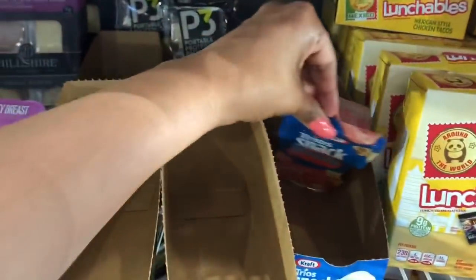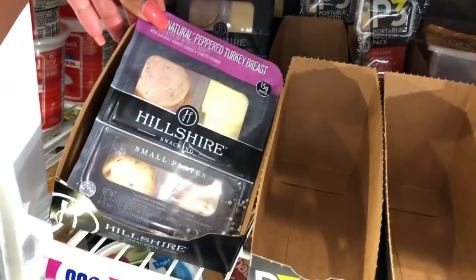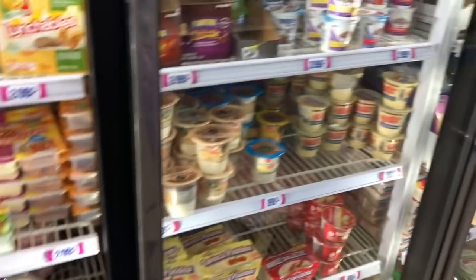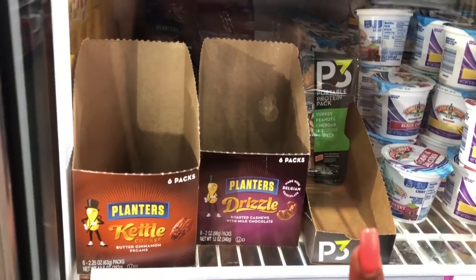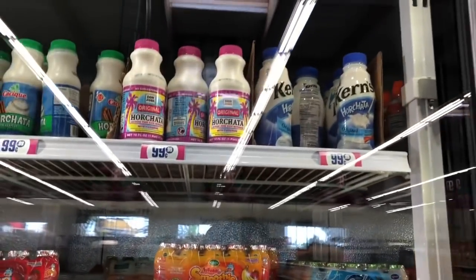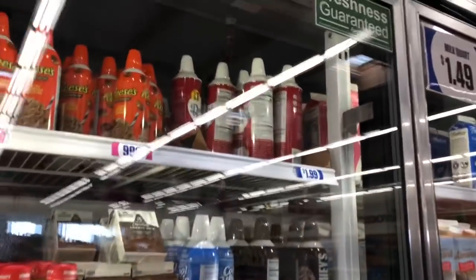Over here they have fun packs, strawberry waffles, Lunchables, and Hillshire products — I've tried those before, they're okay but not my favorite. They also have Planters butter pecan cinnamon pecans and roasted cashews with milk chocolate — two for 99 cents! They have horchata lemonade smoothies, Nescafé coffee, and various other coffee and milk products.